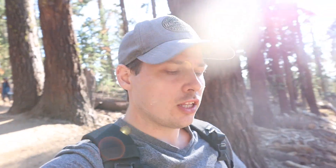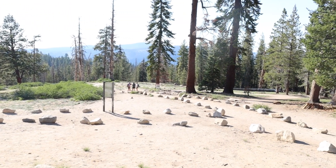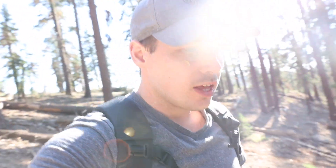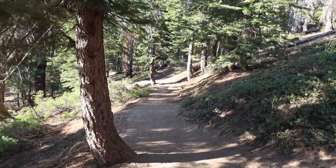Once I got to Sentinel Dome, there's a small parking lot where you can park, and the entrance to the trail is pretty open. Along the trail there are a few wildflowers, so the trail itself is pretty scenic and beautiful. It seems to be a pretty easy hike so far — it's 2.2 miles round trip.